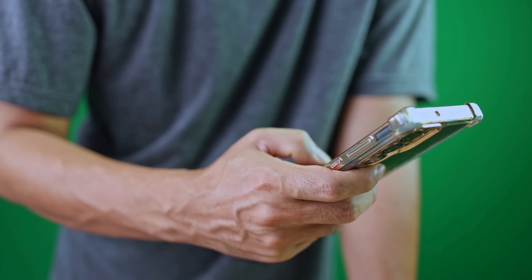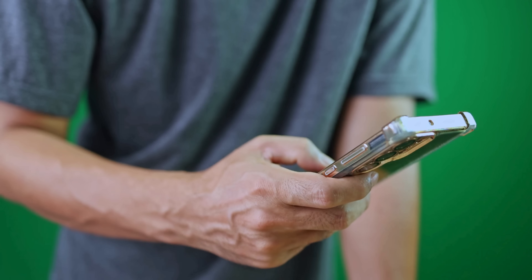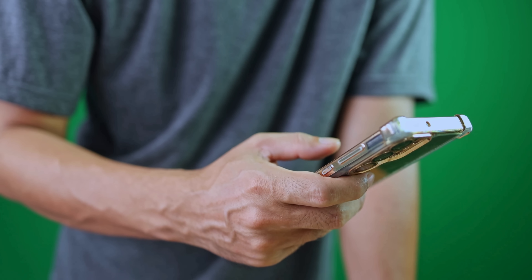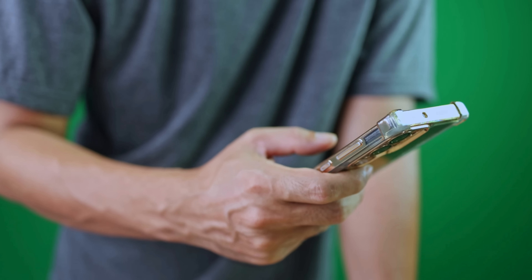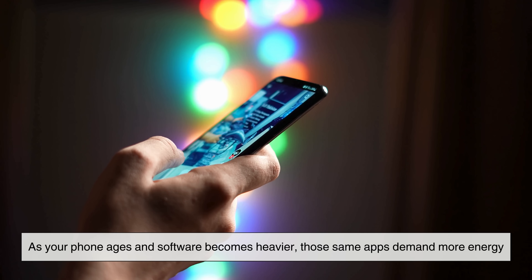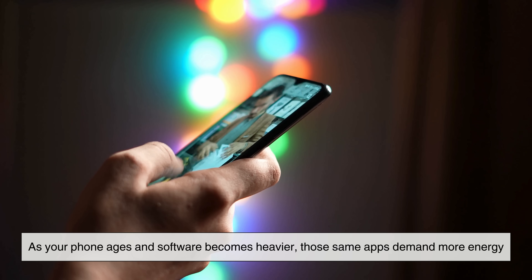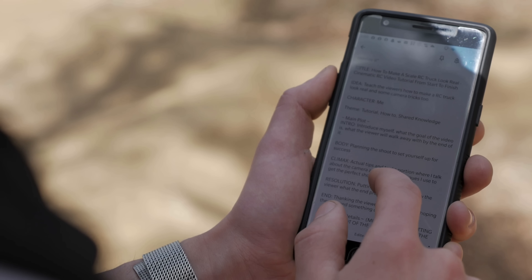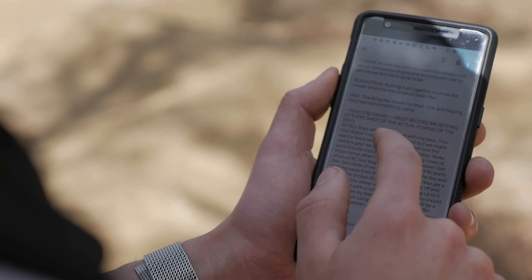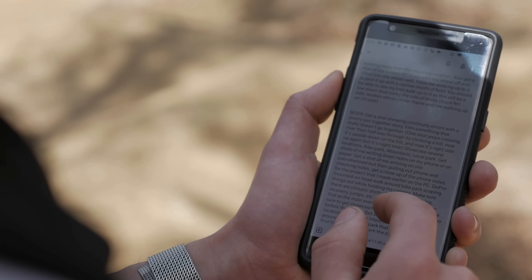But it's not just the battery — your usage matters too. Many apps run in the background, checking for updates, notifications, and location data, quietly draining power. As your phone ages and software becomes heavier, those same apps demand more energy. What once used 5% might now use 10% simply because your aging battery struggles to keep up.